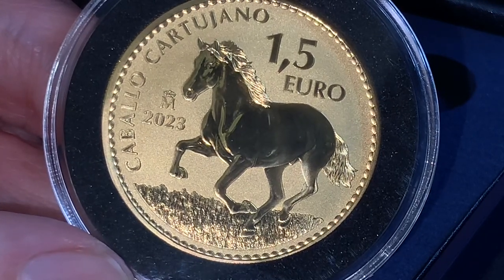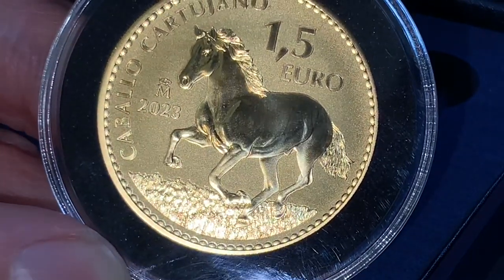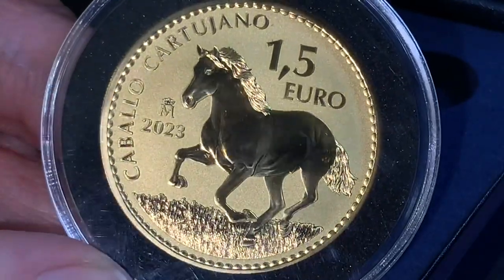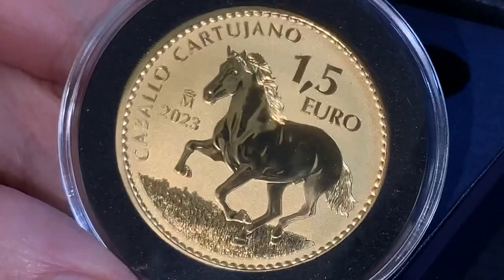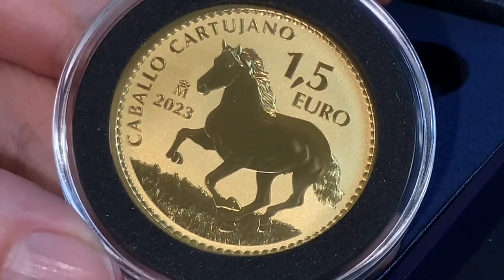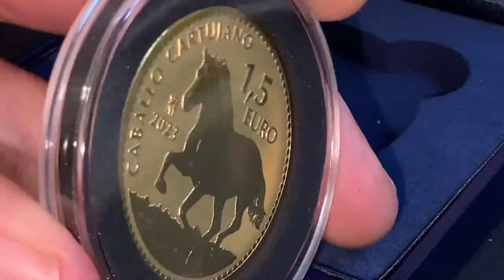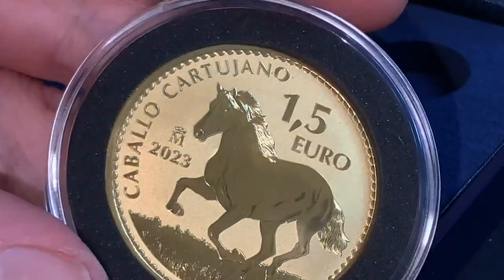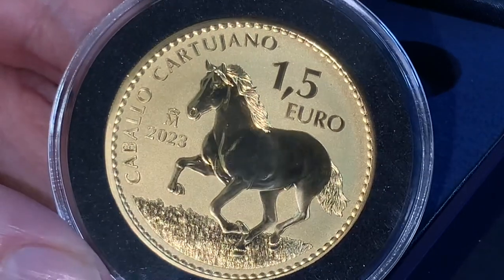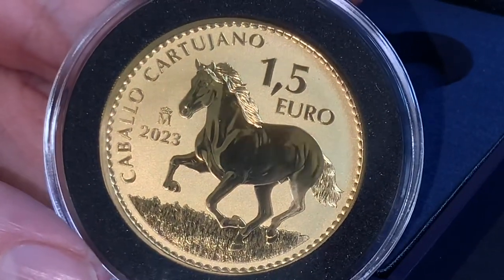In collaboration with Yeguada de la Cartuja. This is the Caballo Cartuja, and it has a 1.5 euro face value — which I think is probably the tiniest denomination we've seen on a gold bullion coin ever. You would think it would be 1,500 euros, or at least 150 euros to be more in line with other bullion coins. But this 2023 issue and this series in general are all marked with the same denomination of 1.5 euro — undoubtedly the lowest denomination of any gold bullion coin out there considering the value of the euro.